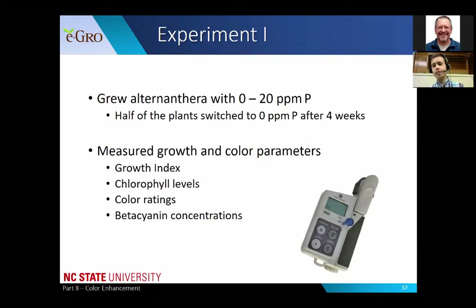We measured the growth index by measuring height, diameter, and dry mass. We measured chlorophyll levels using a SPAD meter. We measured color by doing color ratings with a colorimeter. And we also looked at the actual beta cyanin concentrations in the leaves.